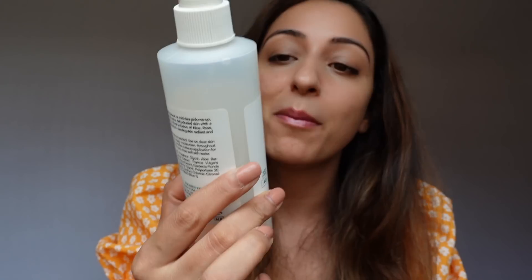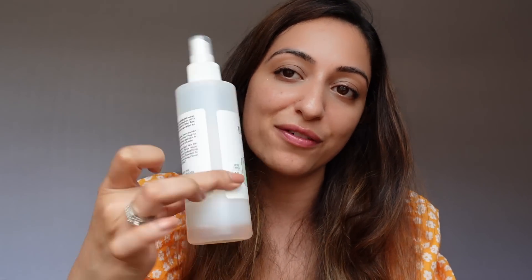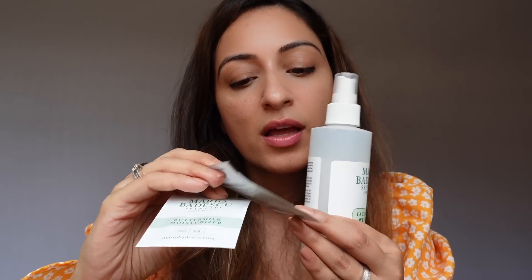Another restock — the Mario Badescu Facial Spray with Aloe, Herbs and Rose Water. I've finished a full bottle; both my husband and I use it. It's a very refreshing facial spray and I love it. I've ordered it again, and it came with freebies — a Buttermilk Moisturizer tester and an Eye Cream tester. Always restock on your favorites during a sale. Full size is priced at about 750 rupees.